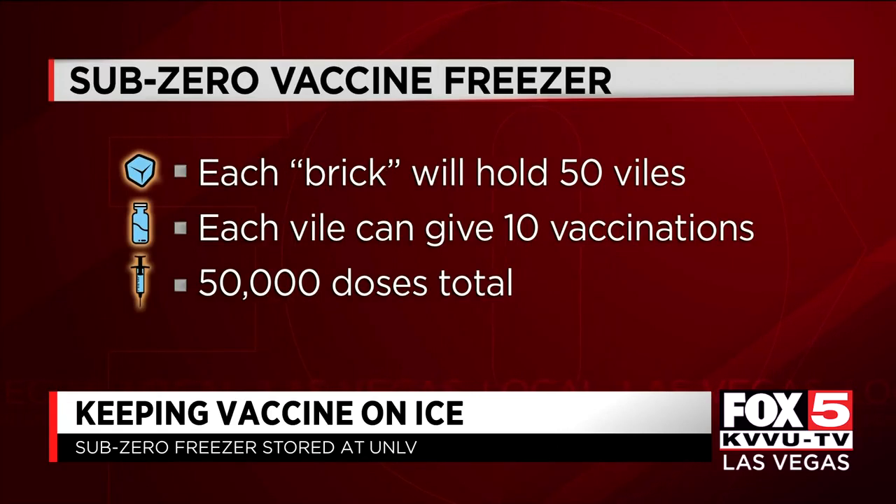It will come in what is being described as bricks. Each brick will hold 50 vials. Each vial will be able to give about 10 vaccinations. In total, the freezer will hold and help distribute 50,000 doses.